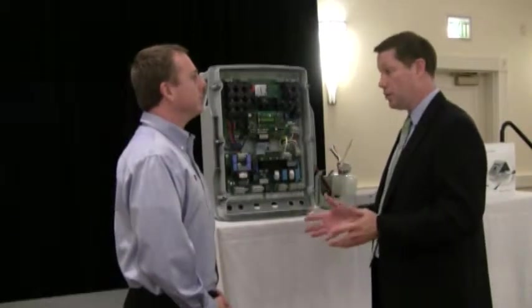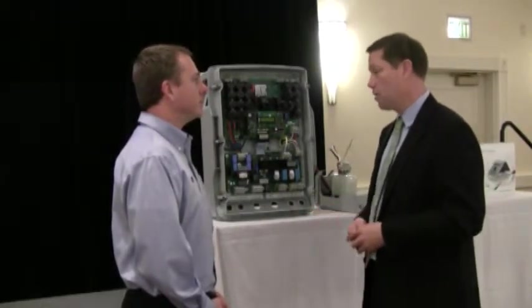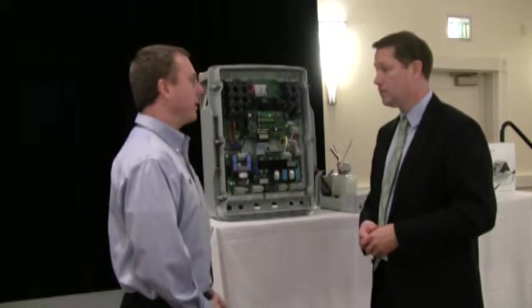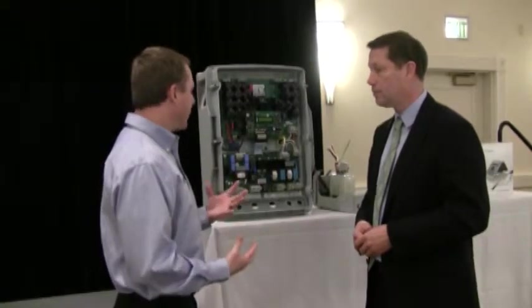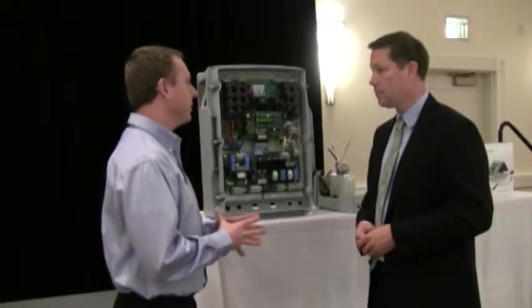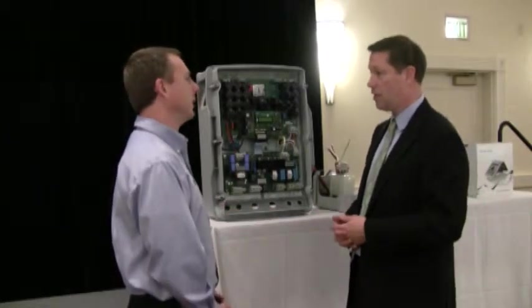So, you have these new high-frequency inverters — when are they coming out and what type of warranty will they have? They'll still have the same 10-year warranty that all of our inverters have, the same reliability. We expect to see these at the beginning of Q2 — April of this year. Absolutely.